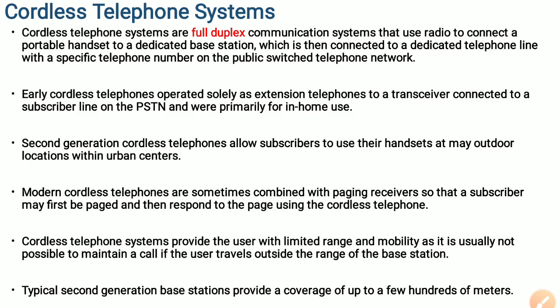Like PSTN, this cordless telephone system also has a specific telephone number on the public switched telephone network. In the first generation cordless telephones, they are operated solely as an extension of telephones to a transceiver connected to a subscriber line, and they are primarily for in-home use.